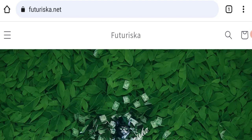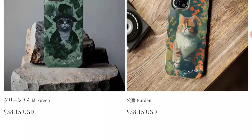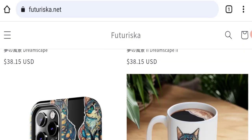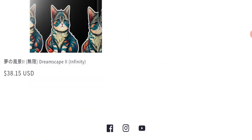First of all, we will find out about the website type and the products they are offering to customers. This is an e-commerce site. As you can see here, this website is offering many types of different mobile covers of cats, and also printed cups of cats.